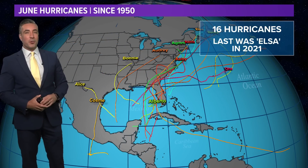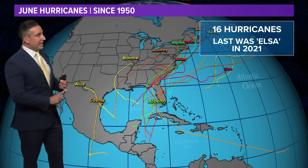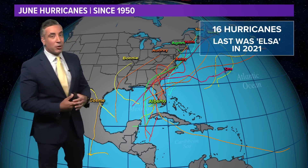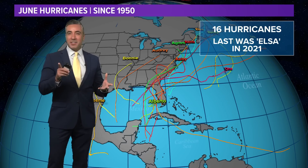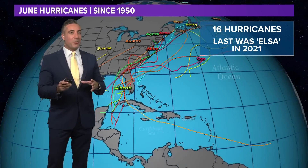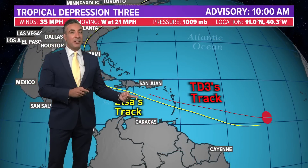Let's talk about June hurricanes. Hurricane Brett could potentially form here in June. June hurricanes are quite rare — since 1950 in June, there's only been 16 hurricanes, and the last was Hurricane Elsa in 2021. There are some similarities here with what we're seeing with Tropical Depression 3 and what Elsa did back in 2021, as it developed also in the main development region.